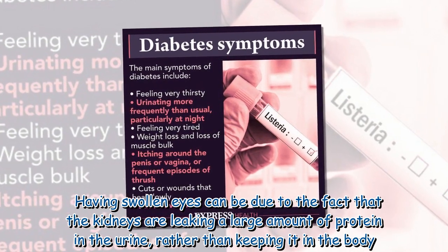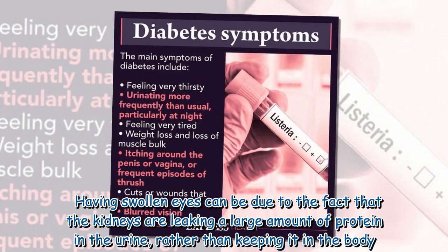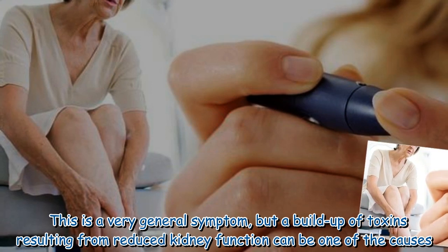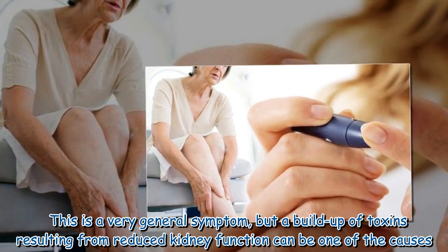Having swollen eyes can be due to the fact that the kidneys are leaking a large amount of protein in the urine rather than keeping it in the body. A buildup of toxins resulting from reduced kidney function can also be one of the causes.